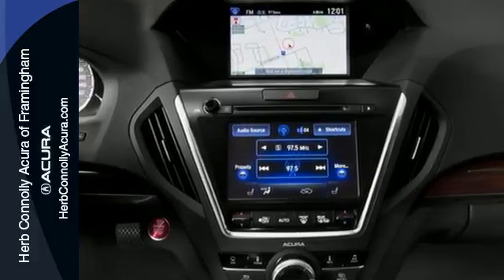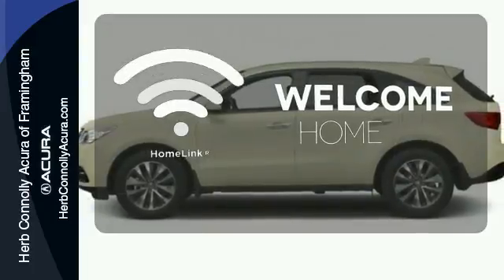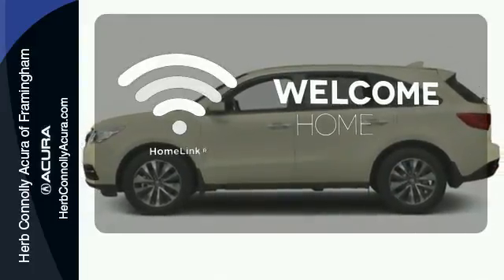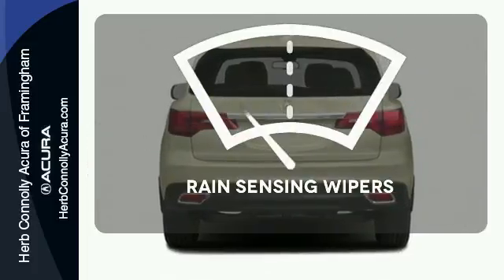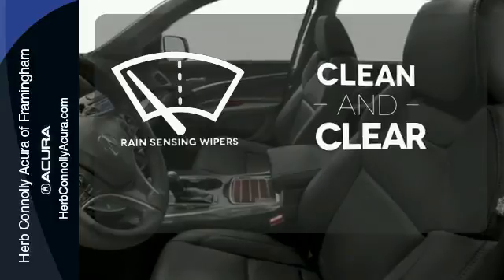And a multi-view rear camera. Program garage door openers, gates, and lighting systems with Homelink. Wrap yourself in the comfort of heated seats. Rain-sensing wipers maintain a clean and clear view of the road ahead.